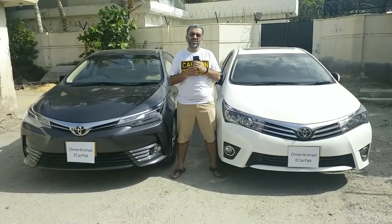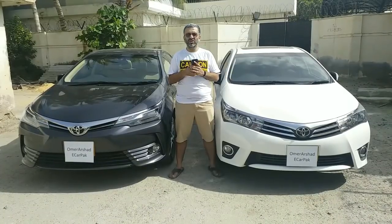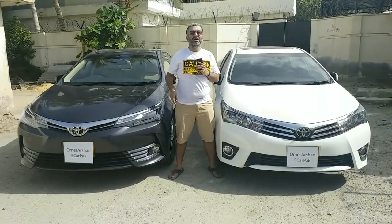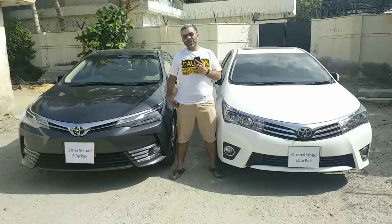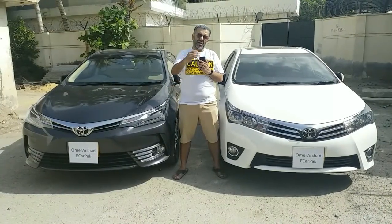This was all about the review and comparison of this Toyota Corolla. To subscribe to our channel, you can click here. If you'd like to watch more videos, you can click here. Please let us know in the comment section what you think about this kind of review and if you'd like me to do similar reviews in future. Till next time, bye.